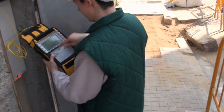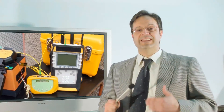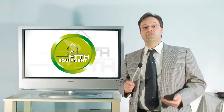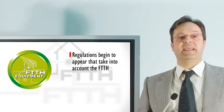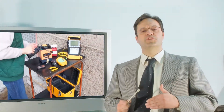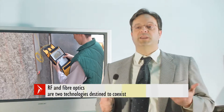Installers should have an extensive theoretical background. They also need the most suitable instruments and equipment for FTTH. Installers must face the challenge of entering the field of fiber optics, and should have an extensive knowledge of RF and fiber optics technologies that will be part of their lives for good.